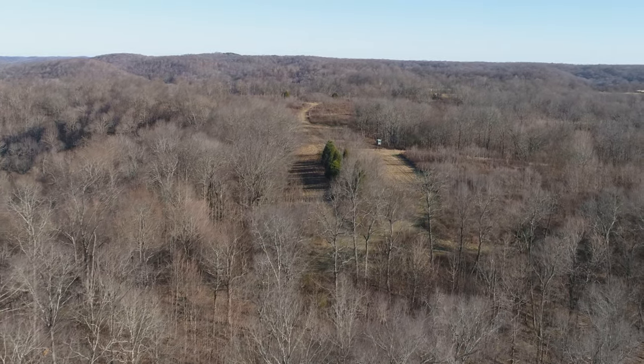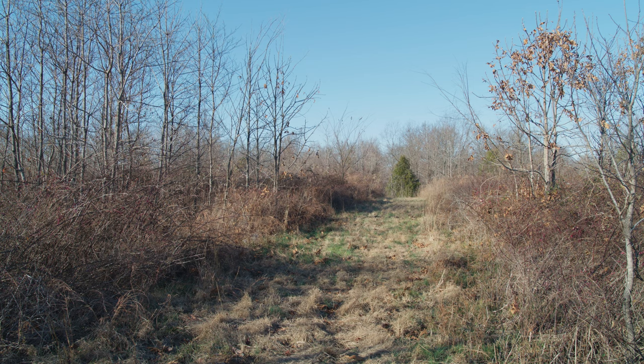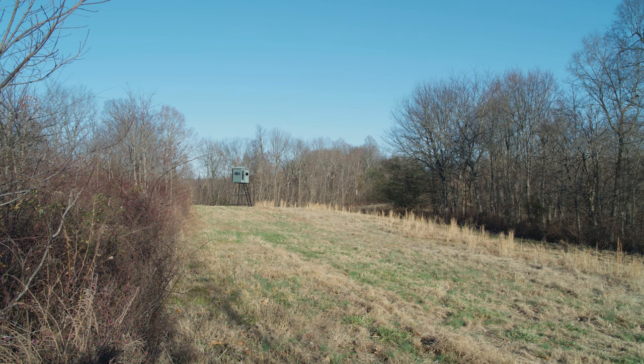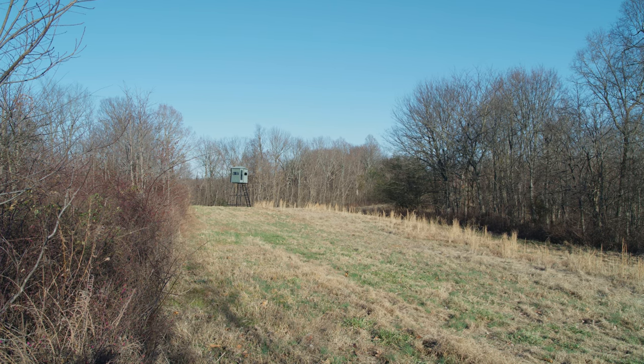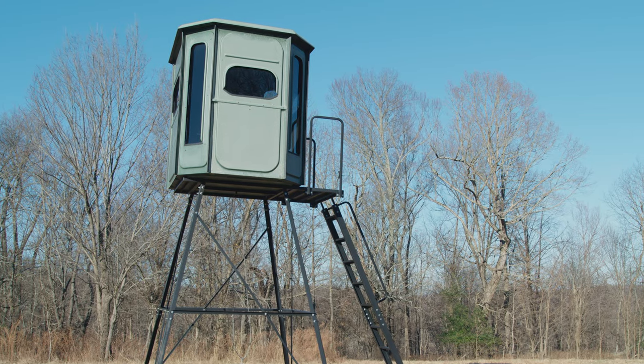It's just the right mix, with the ability to store equipment necessary to use the open spaces on the ridge tops, maintain the grounds around the cabin, and plan for creating cover for deer and turkey — all in a really good location, close to Columbia.